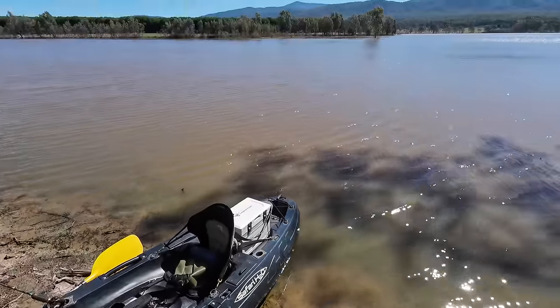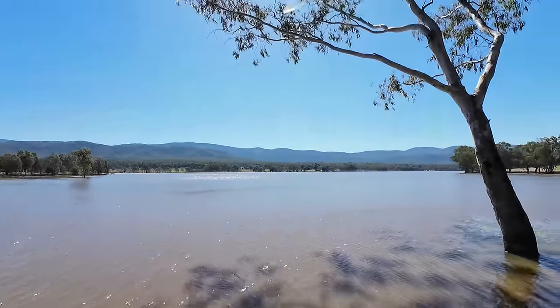Lake Nillicootie, you little beauty! Apart from the wind. Hey you! You're watching Robbie Fishing.